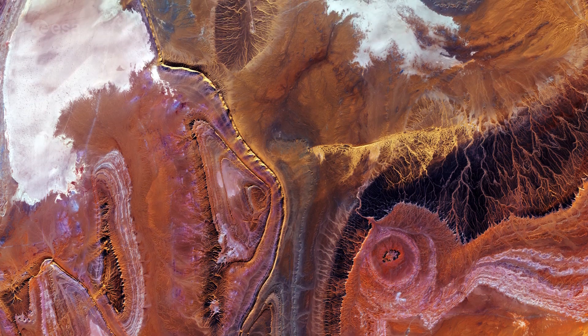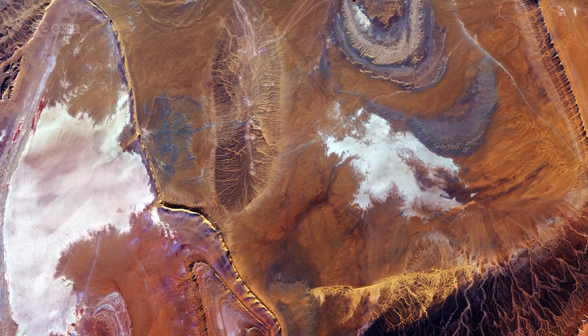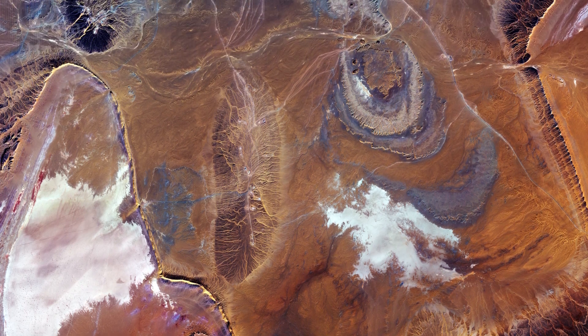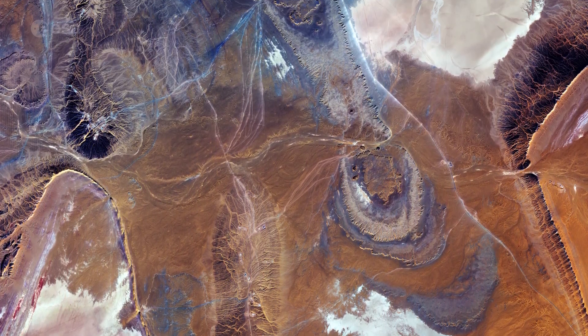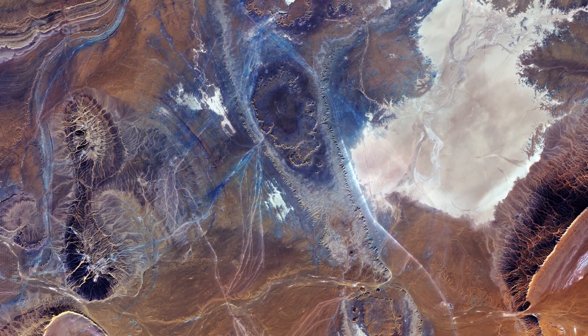The terrain shows evidence of water erosion that occurred many years ago, when the Sahara Desert's climate was much wetter, as well as wind erosion caused by frequent sandstorms, exposing ancient faults in the Paleozoic rocks.